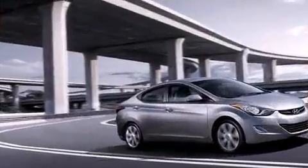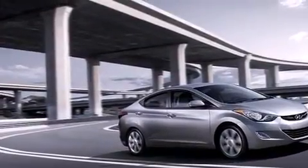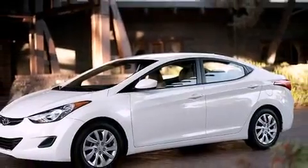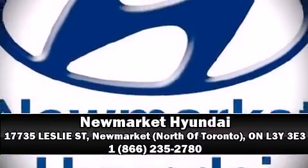This car was designed with safety in mind, allowing you to drive with even greater assurance. Our team is professional and we offer a no-pressure environment. Please don't hesitate to give us a call.